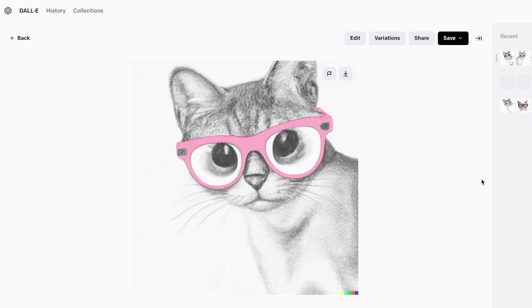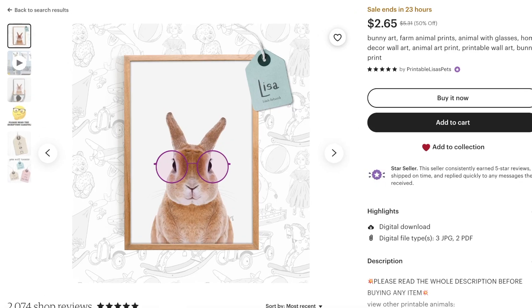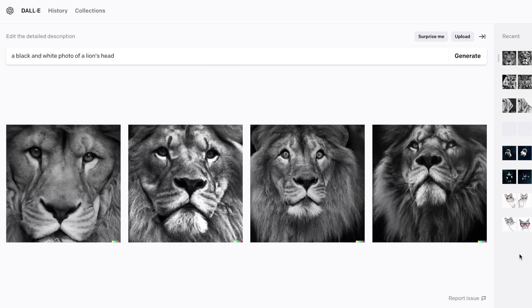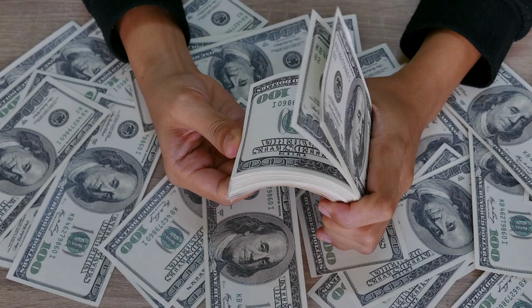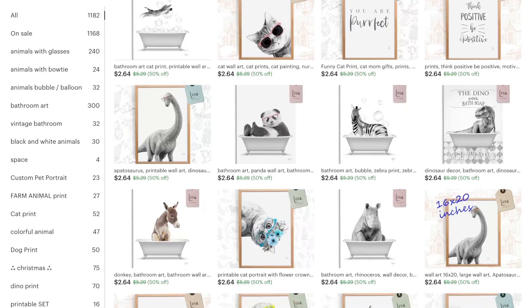You may have noticed that some of the black and white animal posters use photos instead of drawings. DALL-E can create photos too — just search for the type of photo you want and DALL-E will generate it. For example, I searched for a black and white photo of a lion's head and DALL-E created it. So one way to use DALL-E to make money is by generating pictures for digital products like the ones being sold on Etsy.